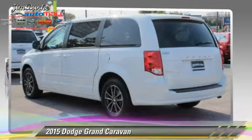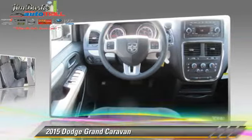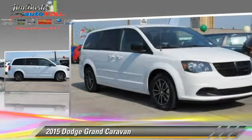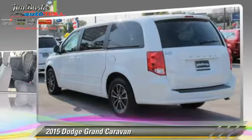The 2015 Dodge Grand Caravan. This vehicle is well equipped. This Dodge features front wheel drive, a CD player, and tilt wheel. Safety features include side airbags, traction control, and ABS.